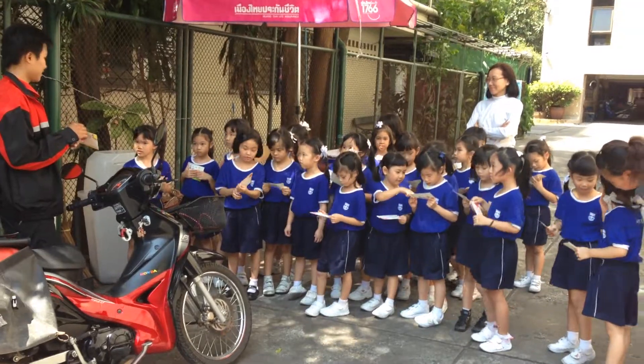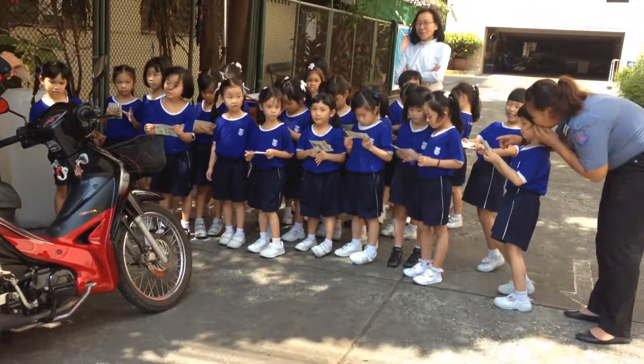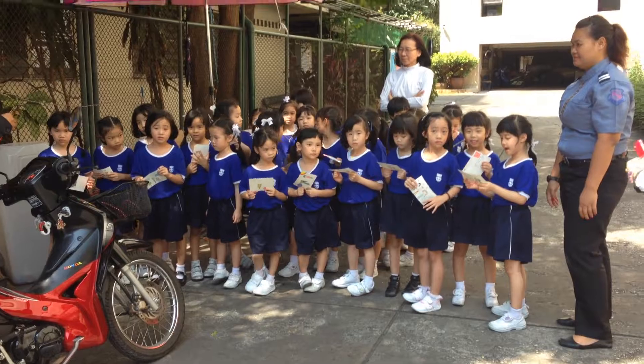Do you speak English? A little. What are they doing? They send mail. She's showing them how to send mail. Yes, send mail from home. Very good.